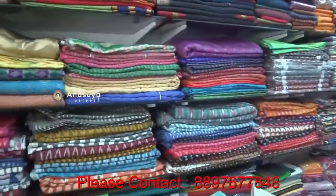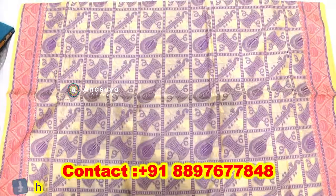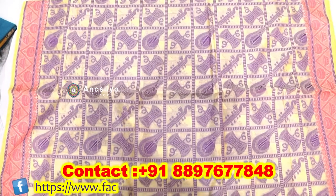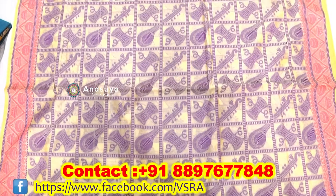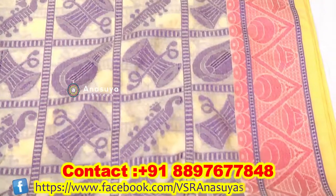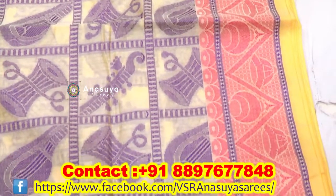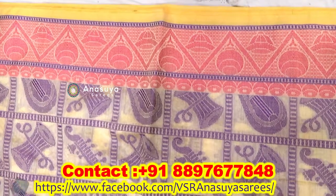We have pure cotton, all varieties. Our dress is fancy and threadwork, we have different styles. We have border and contrast colors with template work, which is different from the border.